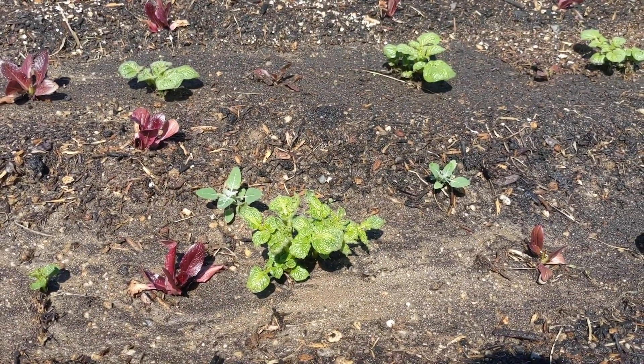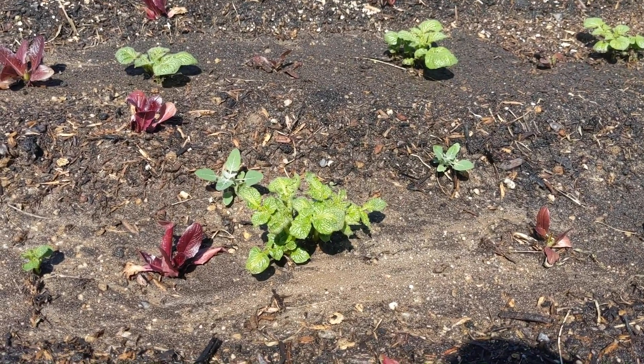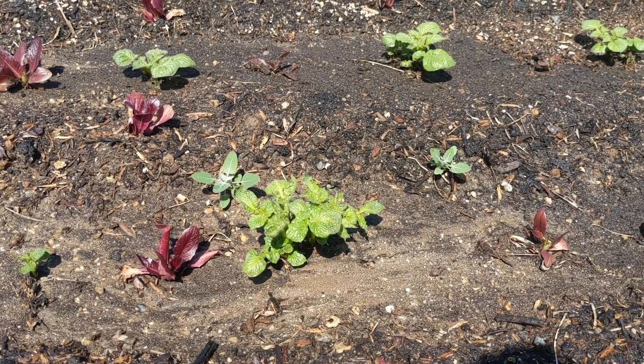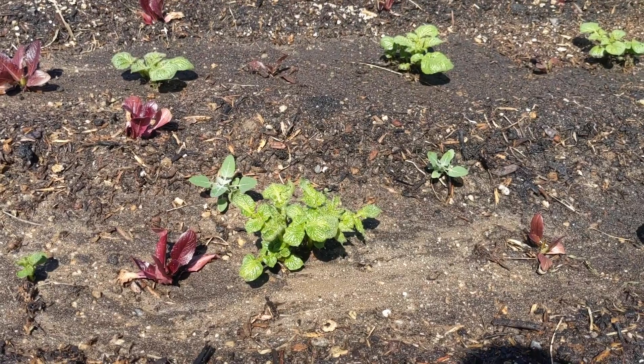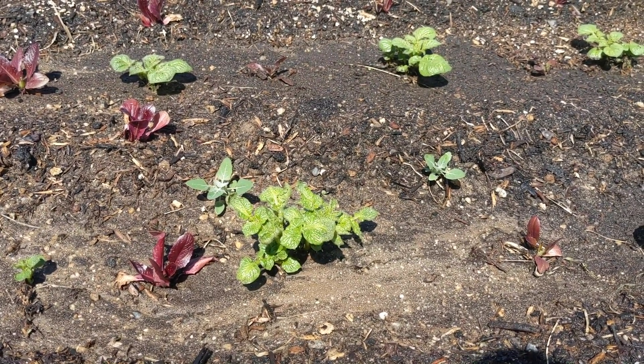It has a lot of nutrients in it, a lot more vitamin A than cultivated spinach. So if you see this growing around, feel free to let it grow a little bit bigger. You can harvest it and eat it. It's completely edible and very nutritious.